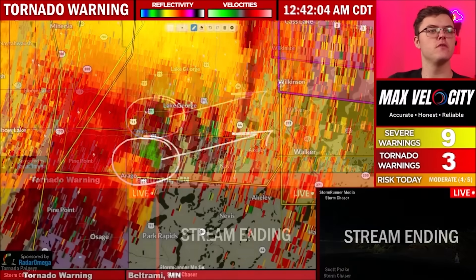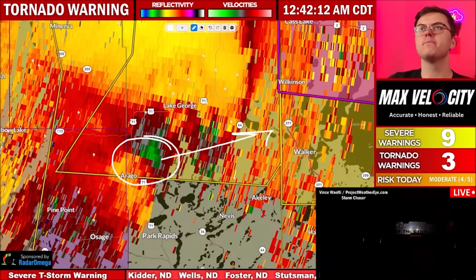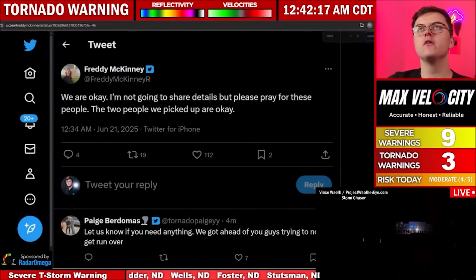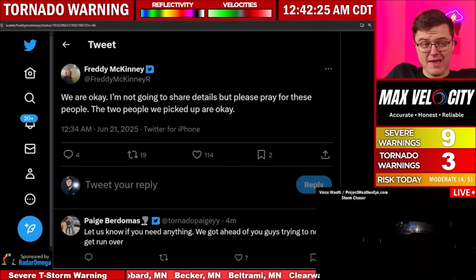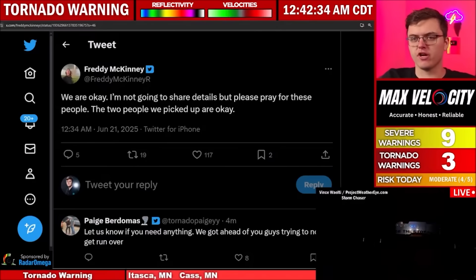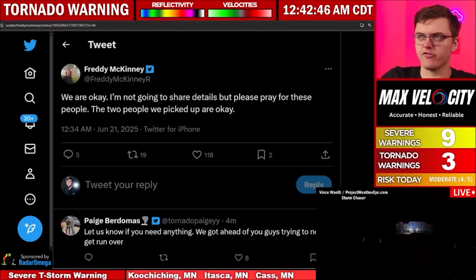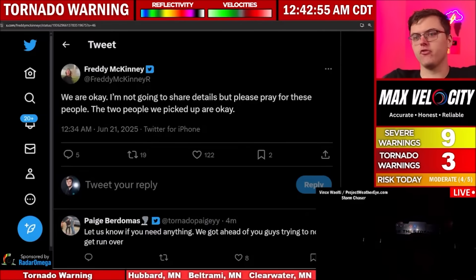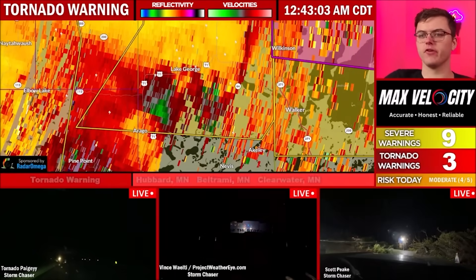By the way, Freddie McKinney just sent a report out on Twitter. Freddie McKinney, he's currently doing search and rescue. He said, 'We are okay. I'm not going to share details, but please pray for these people.' The two people that they picked up are okay. There was something that happened in this stream earlier. There was some communication — I don't know what really happened, but there was a tornado. But the people that they picked up are okay. It sounds like there's unfortunately just basically a disaster right now near Enderlin. Can't really speculate much. Again, all we know right now is that there's at least two tornado fatalities, and hopefully that number does not go up. But what we've been hearing is not good. We had a lot of homes that were heavily damaged or destroyed back over there in North Dakota.